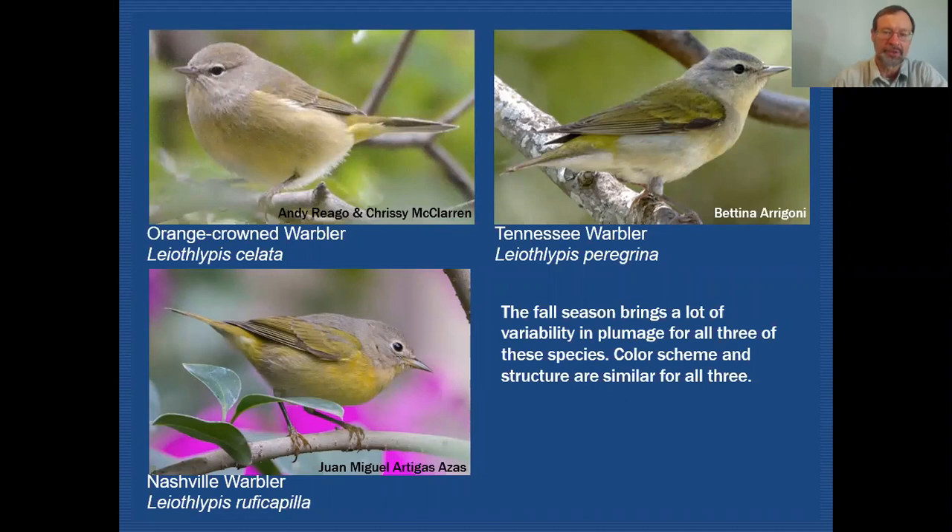Here are all three species. You can see that they do have a very similar color scheme and the bill shape is very much the same. So you can see that there can be a little bit of confusion depending on how well a view you get of these individuals. Let's take a closer look.